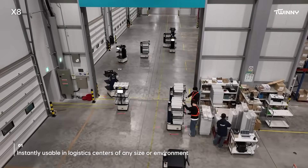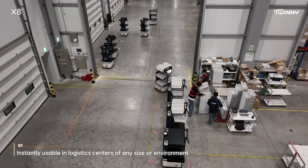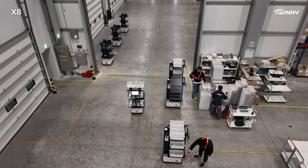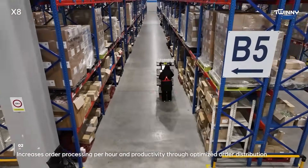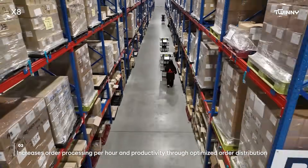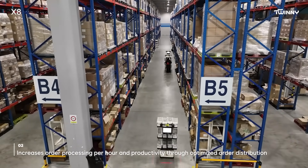It can be used immediately in an existing logistics center environment without requiring additional infrastructure installation, unlike other automation methods that require investing tens of billions of won and several months to install infrastructure. This solution can be deployed instantly in an existing logistics center without disrupting operations or requiring infrastructure installation.